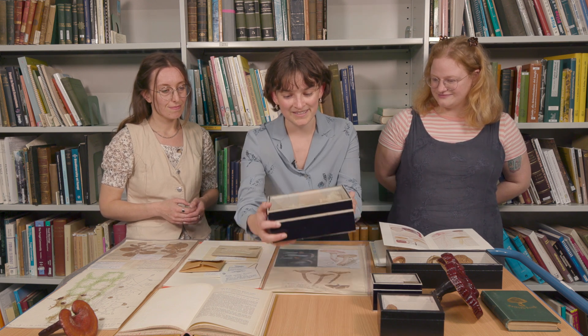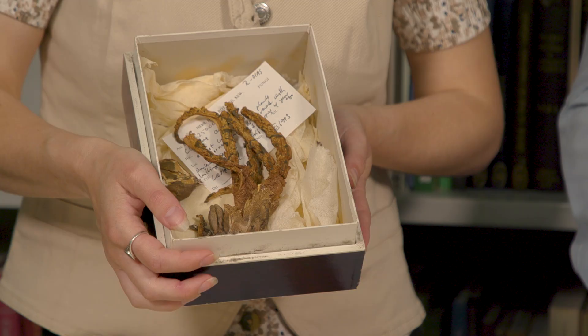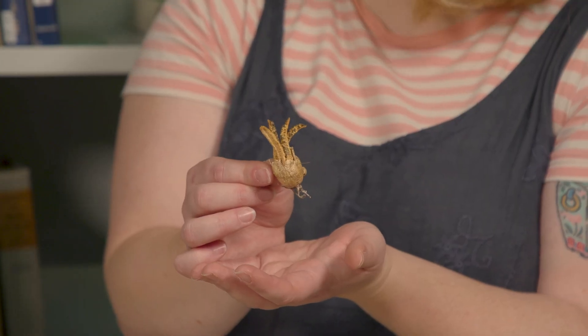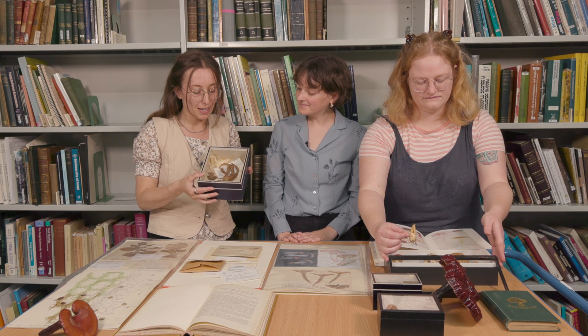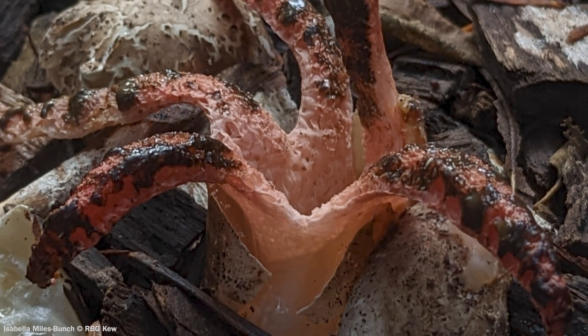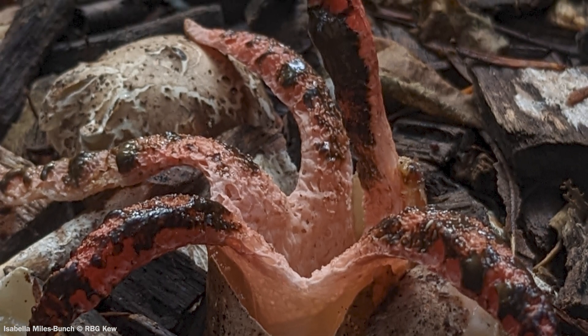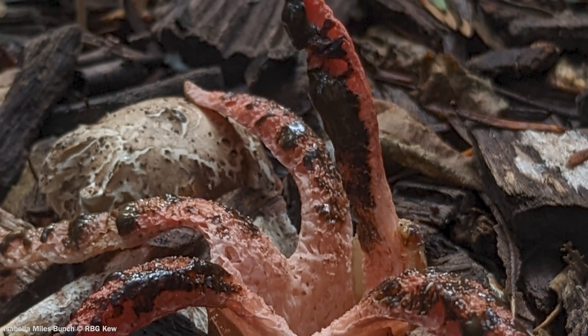Let's start with Devil's Fingers. This is a fungus called Clathrus archeri and it gets its name because it looks a little bit like fingers. These grow basically from something that looks like an egg — you can see the egg quite nicely here, it's a really cute little baby. They hatch and these tentacles ooze out; they're bright pink or red and covered in a slimy substance called gleba. This fungus smells really bad, which we think attracts flies that land on the sticky gleba, get covered in spores, and then fly away to spread them.